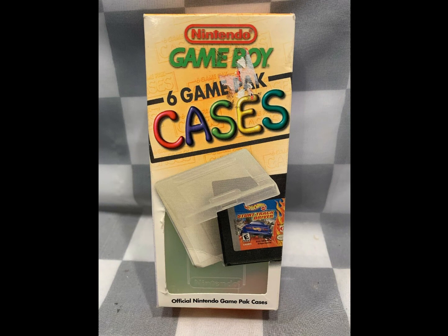Here we got some Game Boy Cases. These two came out of my old collection — out of storage — so no money into it over the last 18 years. Sold these for $14.87.